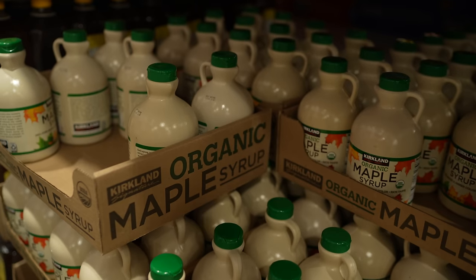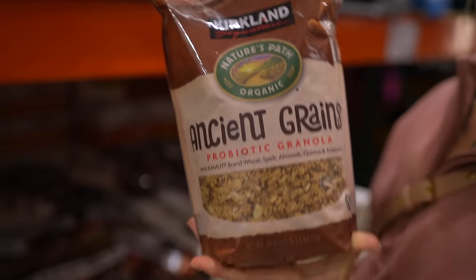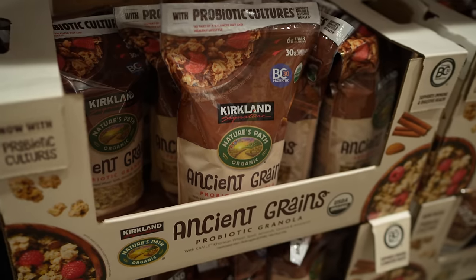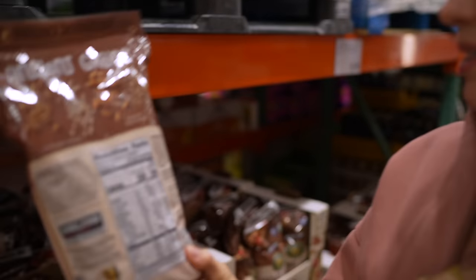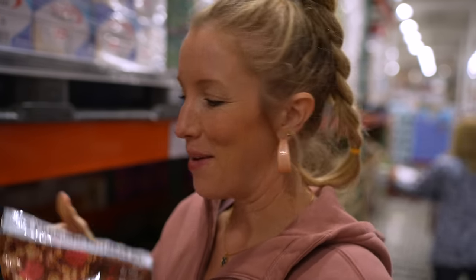Right off the bat, maple syrup — this is our choice for liquid sweetener in our baked goods, pancakes, waffles, all the things, so we're going to stock up. This is actually a brand we know and love. We also see some of their cereal; it's USDA organic, it says probiotic cultures, but unfortunately it doesn't quite pass the test, being that the second ingredient is cane sugar. Sad day, but maybe we can find some other things from this brand.